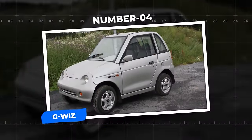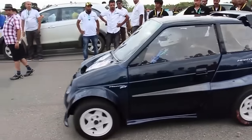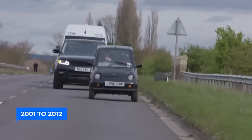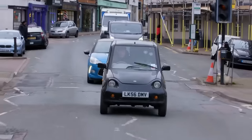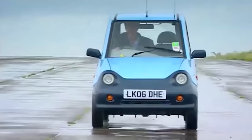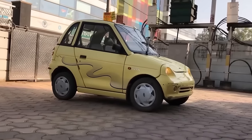Number 4: Gee Whiz. The Reva, also known as the Gee Whiz in the U.K., was crafted by Reva Electric Car Company, later known as Mahindra, and ruled the roads from 2001 to 2012. This four-wheeler could accommodate two adults and two children, making it the ultimate urban cruiser. Packing a 12-kilowatt electric motor with a boost feature, it zoomed up to 50 kilometers per hour. The geniuses at Lotus Engineering enhanced it with front disc brakes, a collapsible steering column, and a reinforced chassis.